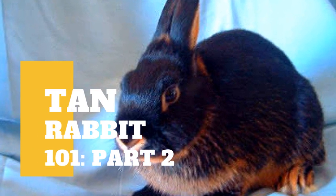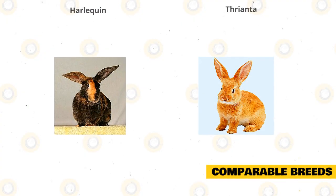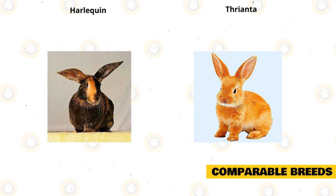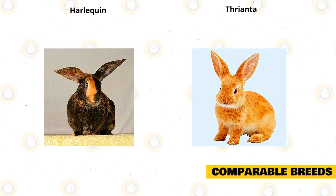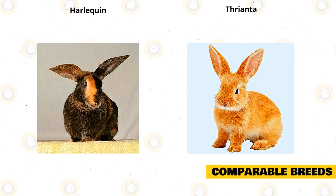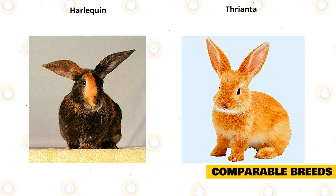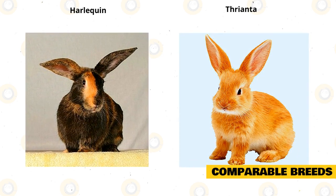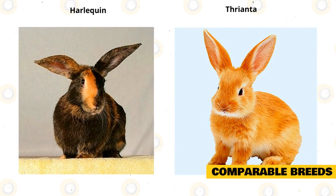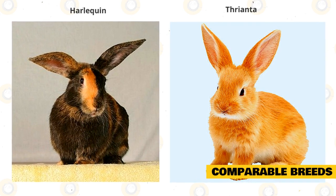Aside from our previous video, there's still some information you need to know about tan rabbit comparable breeds. The tan rabbit is comparable with two impressive breeds: the harlequin rabbit and the Thrianta rabbit. The harlequin is very similar to the tan because of its pattern color markings; however, the harlequin can grow to a large rabbit that weighs from 6.5 to 9.5 pounds and has a commercial body shape. This rabbit is a curious, active, playful, and affectionate breed, perfect for families, singles, and people who live in small spaces.